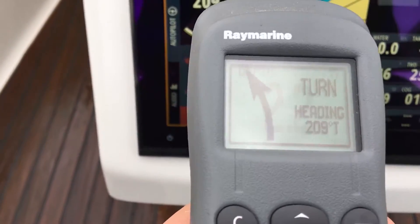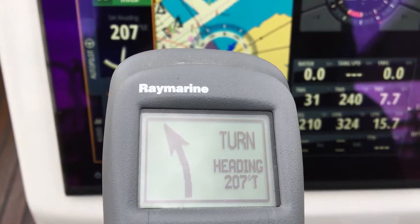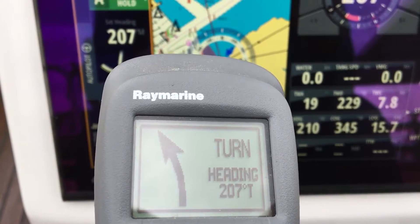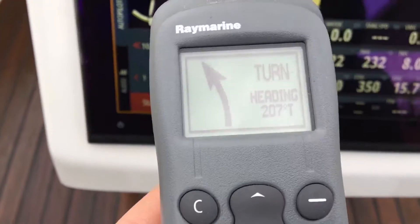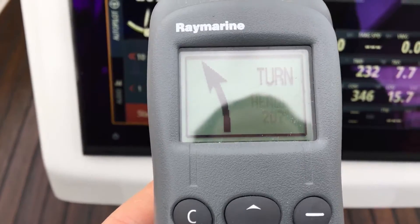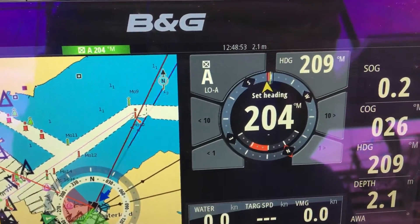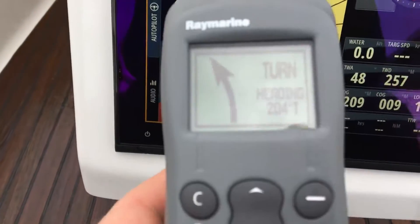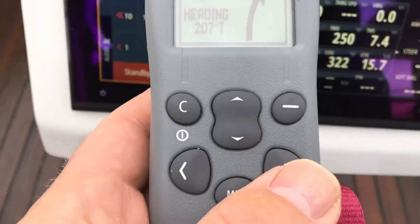Change heading slightly. Here the heading changes as well. It's heading back. The wheels are actually turning next to me.